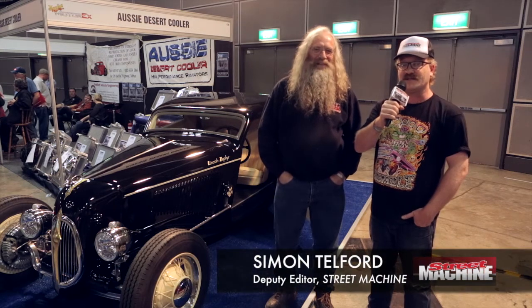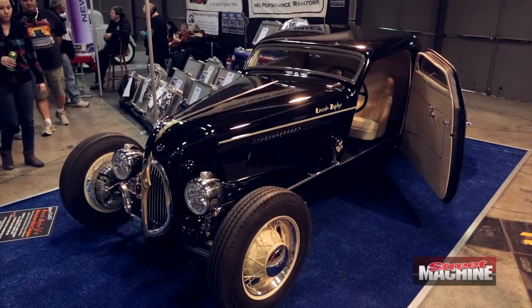G'day, we're at Maguire's Motor X 2013. This is Norm Hardinge from Aussie Desert Cooler. We're looking at his brand new '34 Ford Coupe. G'day Norm. How you going Simon? Pretty good mate.